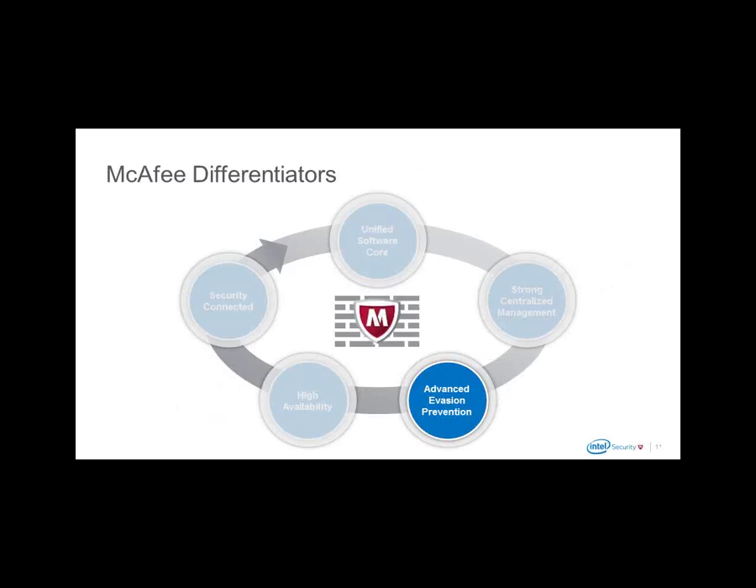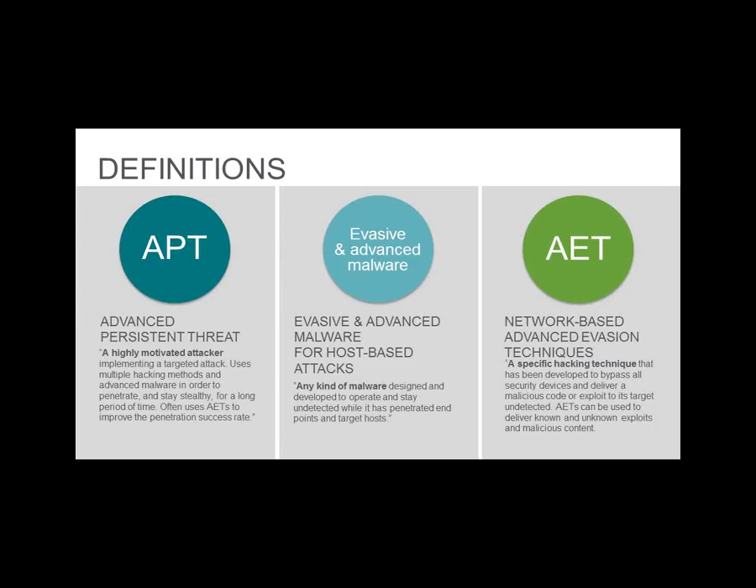Advanced evasion protection — many marketing slogans surround security, and most people have heard of advanced persistent threats. APTs, or advanced persistent threats, are essentially hackers — from groups trying to break into targets with basic tools through to state-sponsored, heavily-financed DDoS attacks. These organizations typically have the motivation to penetrate a target using multiple intelligence and hacking methods, typically staying undetected for a long period of time — what we might refer to as 'Shady RATs', for example.